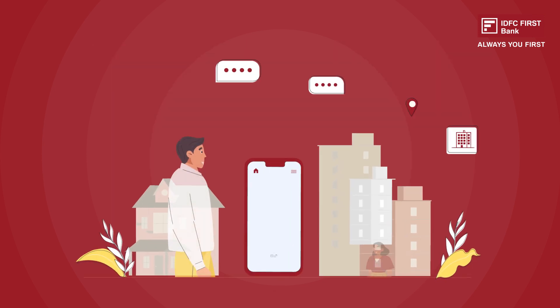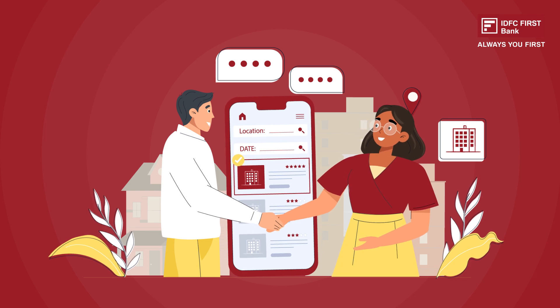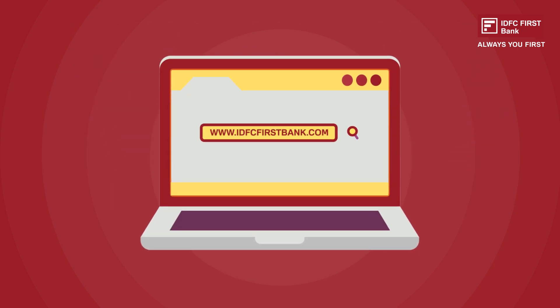IDFC First Bank provides higher home loan eligibility for salaried customers and tenures up to 30 years for convenient repayments. To apply for a home loan with IDFC First Bank, log on to www.idfcfirstbank.com.